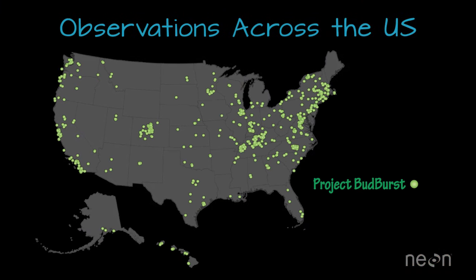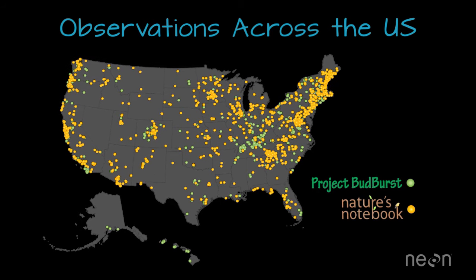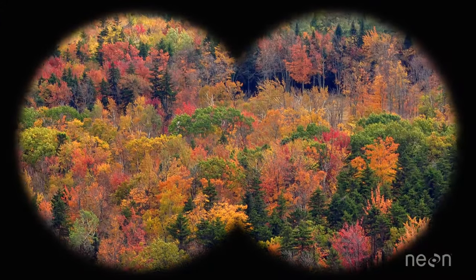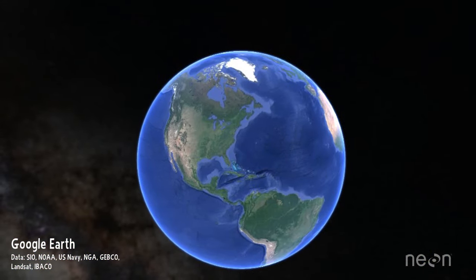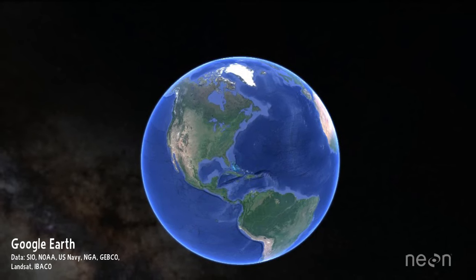With lots of data collected by lots of people, we can track changes in timing of specific phenophases for our plants each year. However, our eyes can only observe so many plants. How do we track the timing of phenophase events across a state, a country, or even the globe? To measure more plants over larger areas, we need to view the forest above the trees at a different scale.